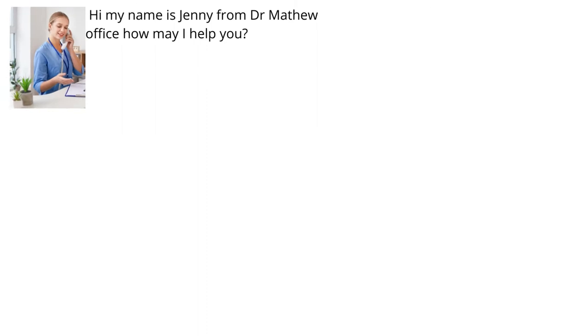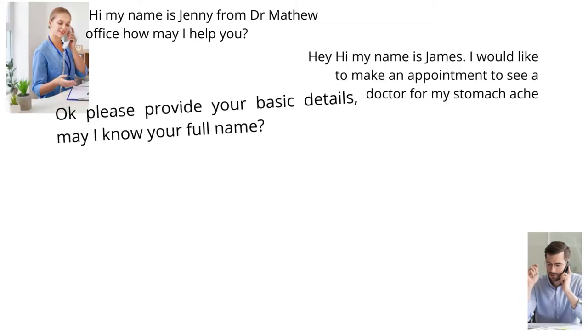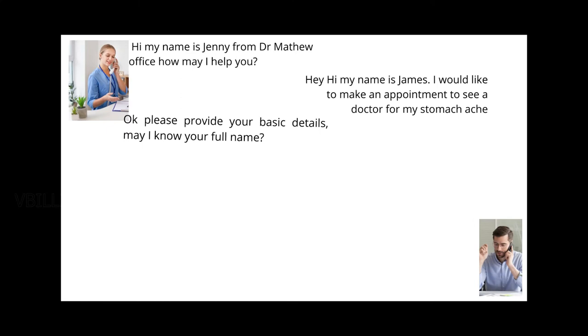Hi, my name is Jenny from Dr. Matthew's office. How may I help you? Hey, hi, my name is James. I would like to make an appointment to see a doctor for my stomach ache. Okay, please provide your basic details. For a patient appointment scheduling video already created, please check the above I button or check the first link in the description below.